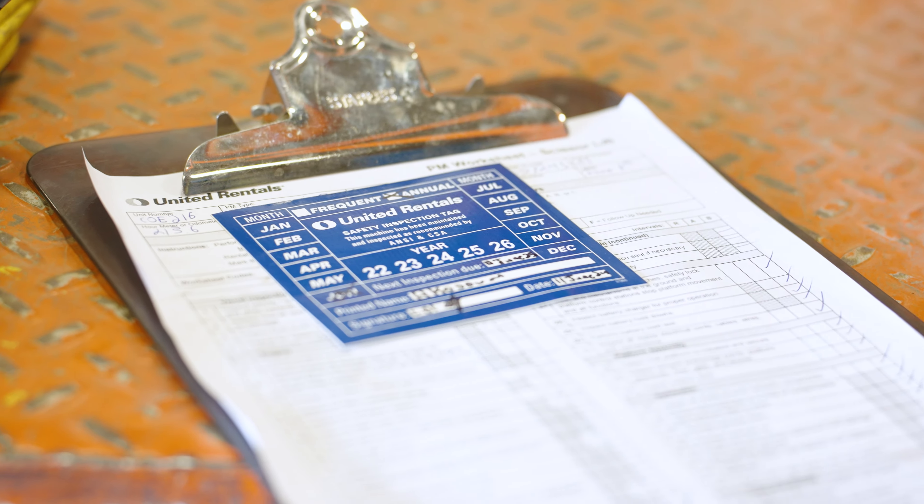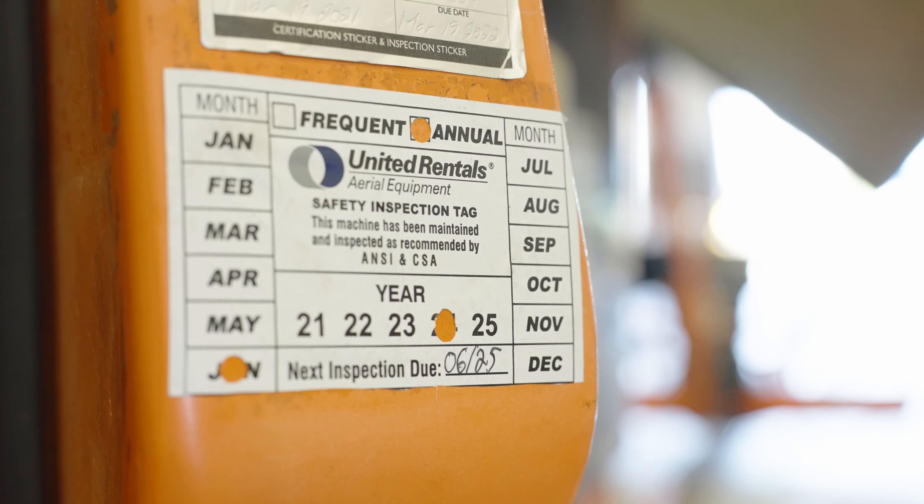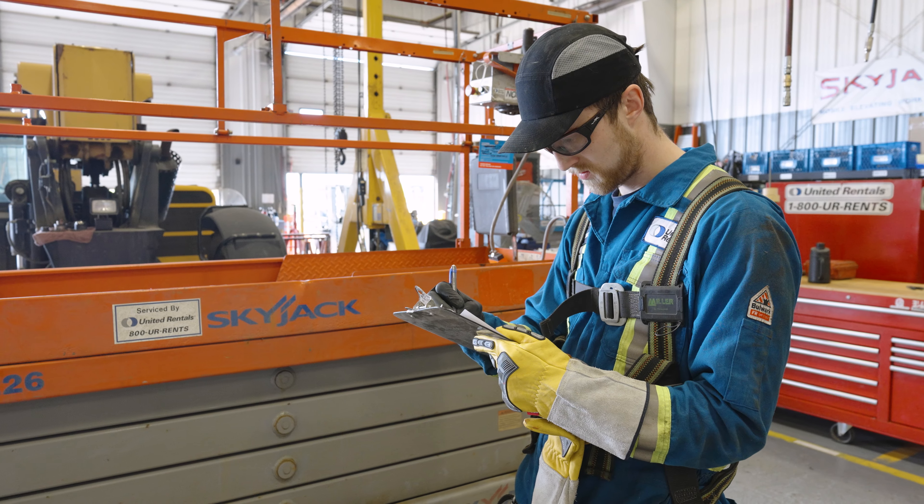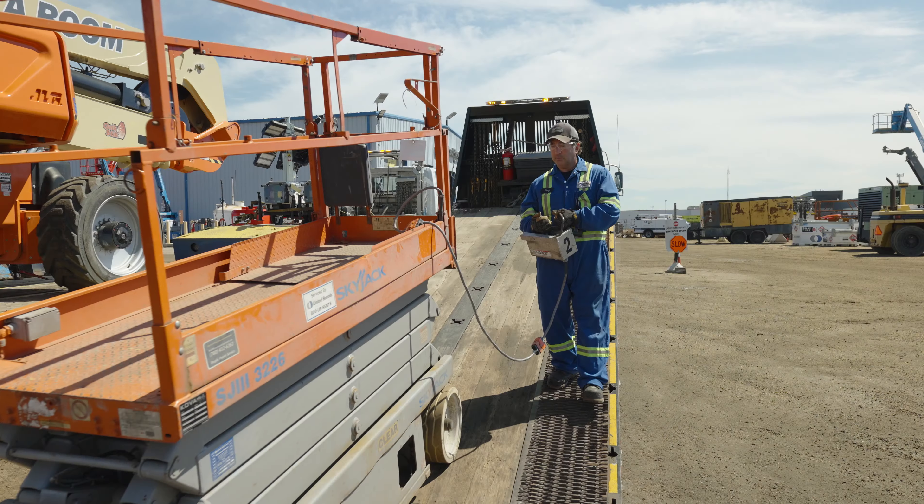ANSI standards, as well as CSA standards, refer to timelines for frequent and annual aerial lift inspections to be completed by qualified technicians, frequent inspections per manufacturer's machine-specific guidelines.